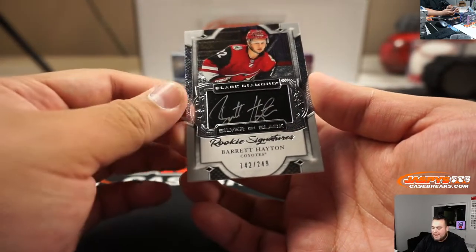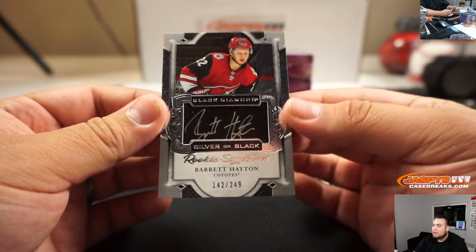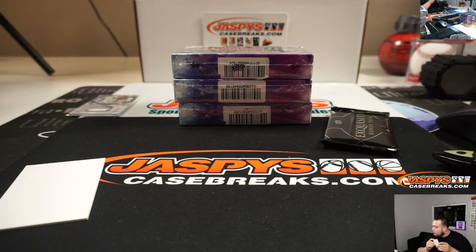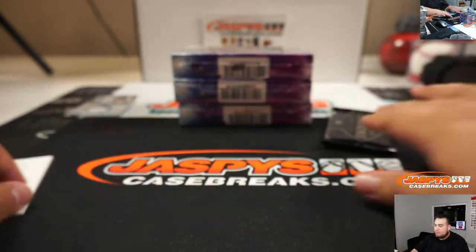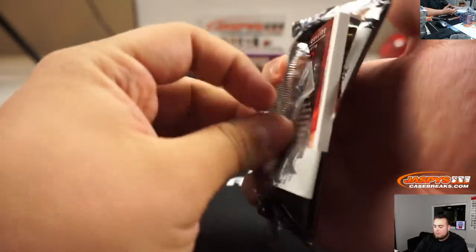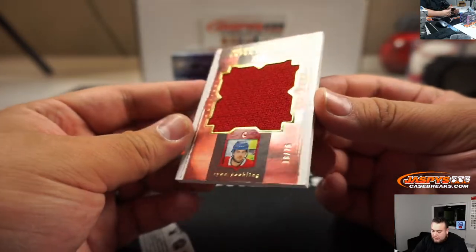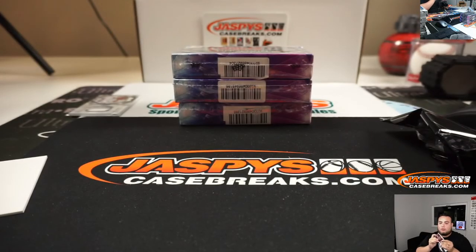Last one here is Barrett Hayton, 142 out of 249 — Silver on Black Rookie Signatures, spot two going to Luis. We got the Exquisite Bonus Pack and we have Ryan Pauling, 16 out of 75 — that's another one there for Jonah.